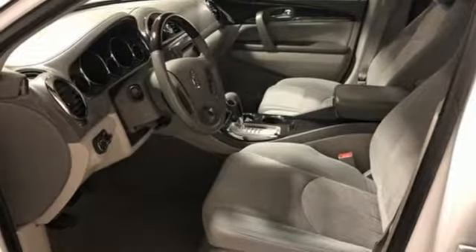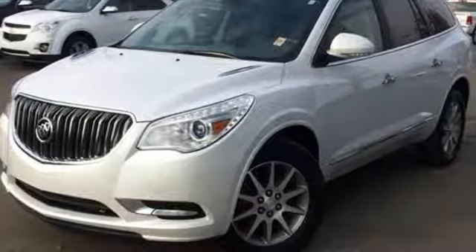Experience a different kind of luxury with a Buick. Stop in for a test drive and make it yours today.